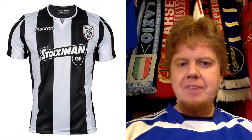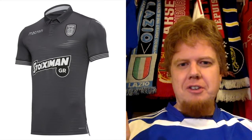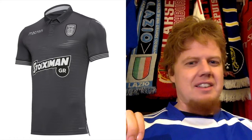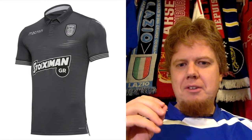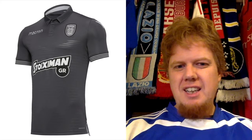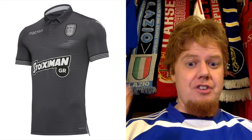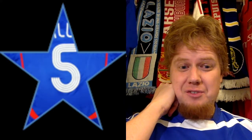The PAOK away jersey has a classic look — it reminds me a lot of the Lazio home shirt — but I don't like the colors. I don't like the gray. Yes, it's a mixture of black and white, but not only is it gray, the crest is also grayed out. The only thing that's really black and white is the sponsor and maybe the sleeve cuffs. I like the style of the shirt but not the execution. For that I give this only five stars.